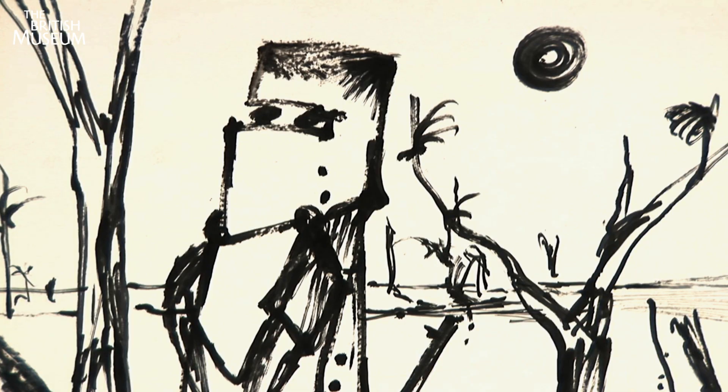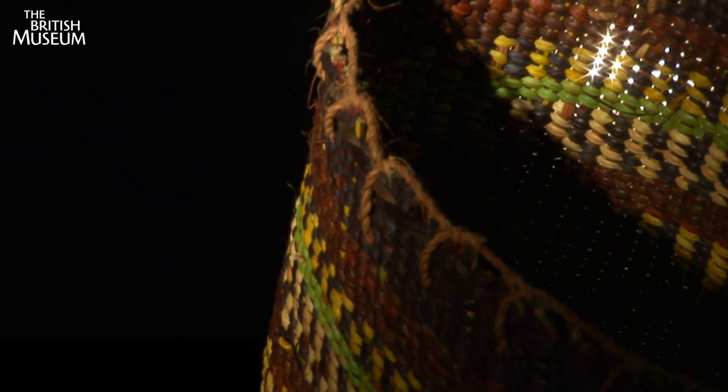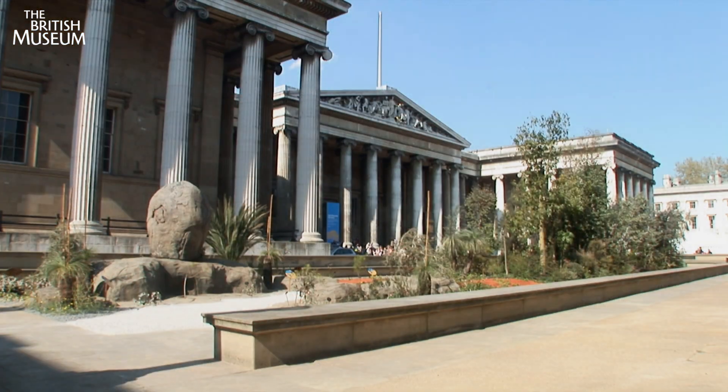Exhibitions, events — experience it all this summer. Travel to Australia free of charge at the British Museum.